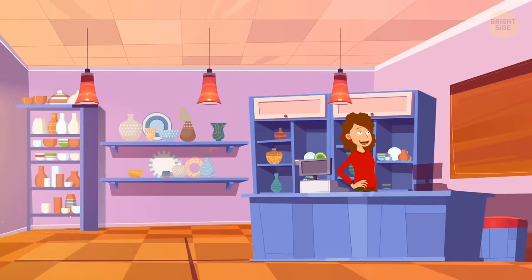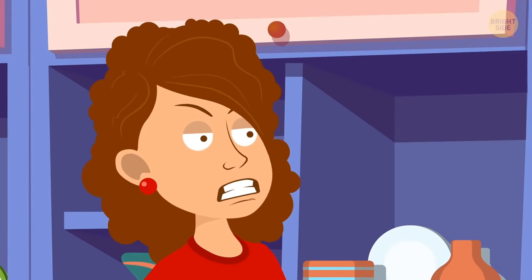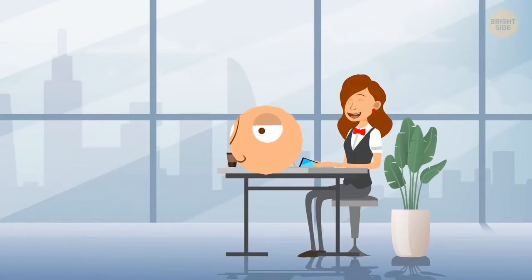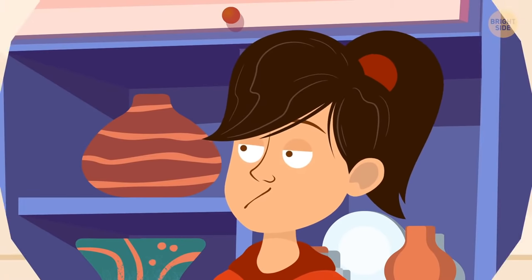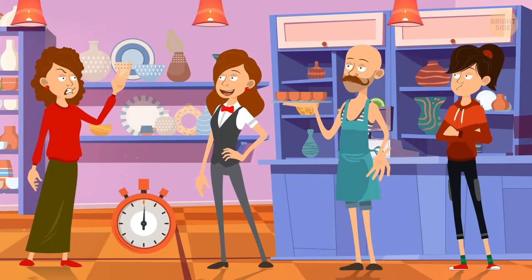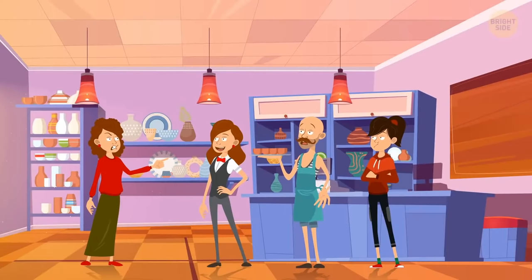Mrs. Cabell owns a small company producing expensive designer cups. On Friday she got a call from her bank — someone had stolen all her savings. She asked each worker what they'd been doing that day. Sloan said she'd been talking to clients. Atticus the potter said he made one cup a day and showed the week's cups — but there were only four cups for five working days, meaning he missed one day. Atticus lied.